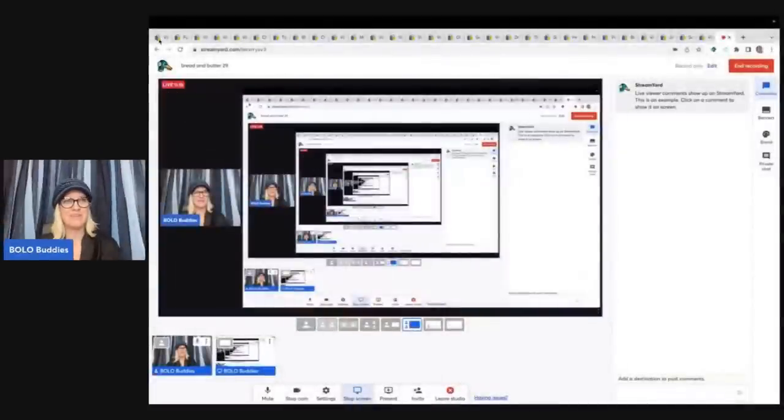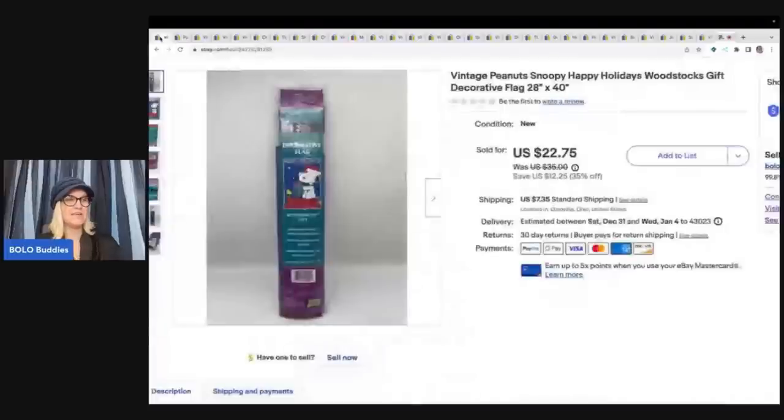Hey Bolo Buddies, thanks for watching. In this video I'm going to talk to you about 29 of my bread and butter bolos — items I sold on eBay for $35 or less. I'm going to tell you where I got it, what I paid for it, and what it sold for. I source things very cheap and they sell for a nice profit. A lot of people skip the bread and butter, but this will keep you having sales every day on a regular basis. I have sales all the time, but I also have about 7,000 items in my eBay store, so you definitely have to build it up.